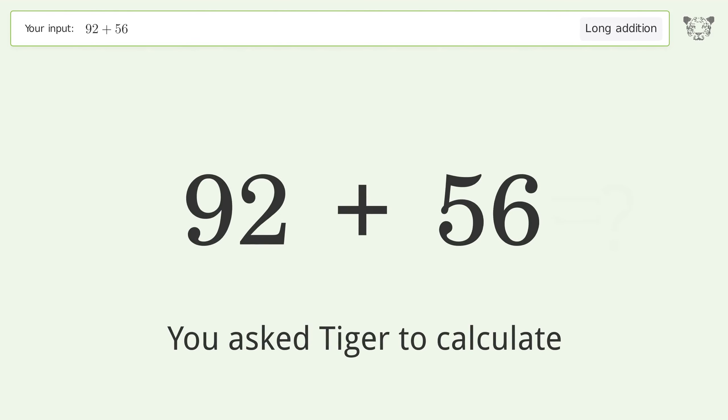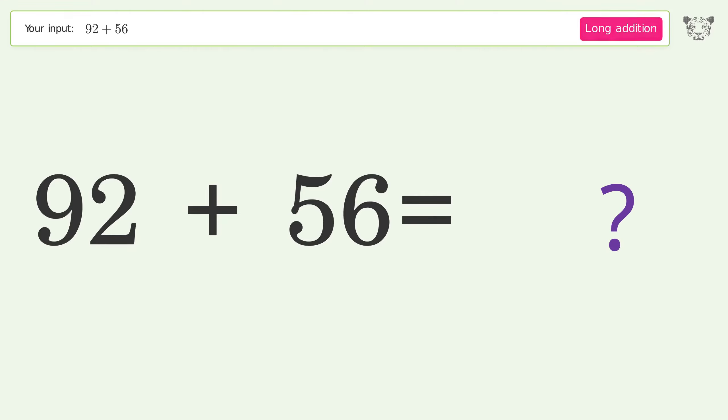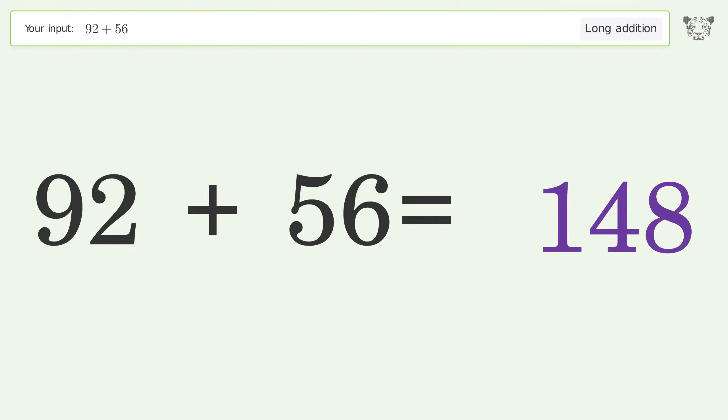You asked Tiger to calculate. This deals with long addition; the final result is 148.